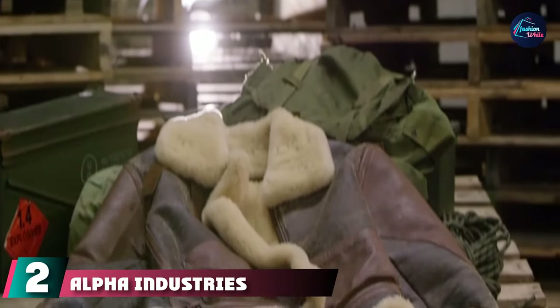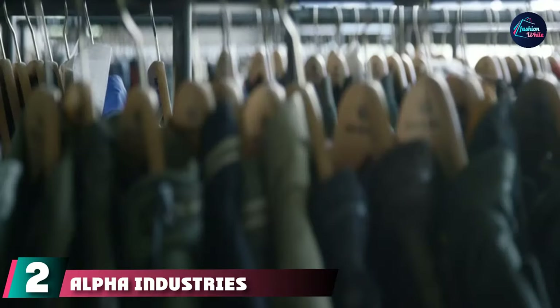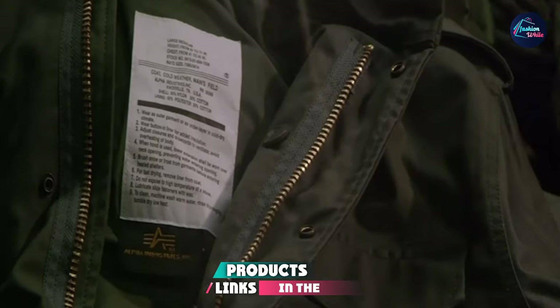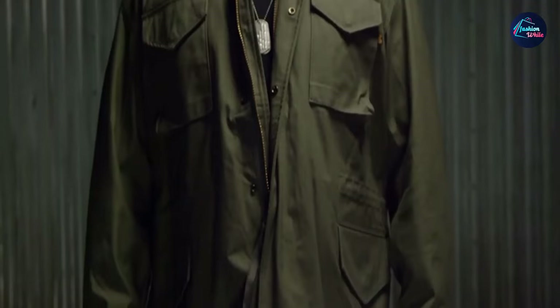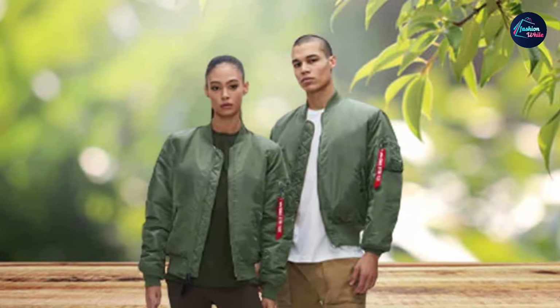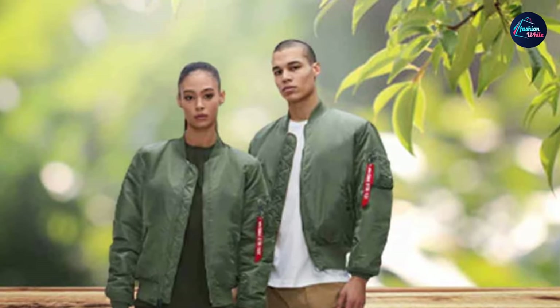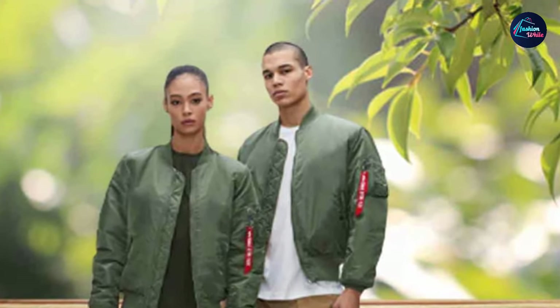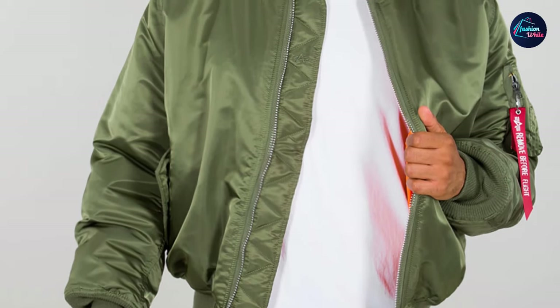Moving on to number two: the Alpha Industries MA-1 Flight Bomber Jacket. It's pretty similar to our best choice product by Rothko, but it sacrifices a bit of functionality to make way for style. If you're buying a bomber jacket because you want to look good, this might be a better choice. This jacket is also reversible, and you can choose from six different colors for the lining.